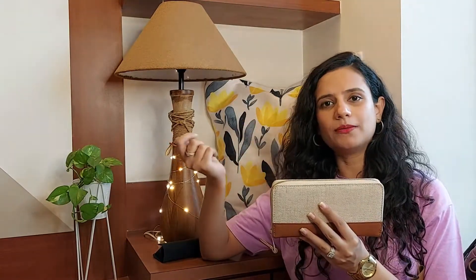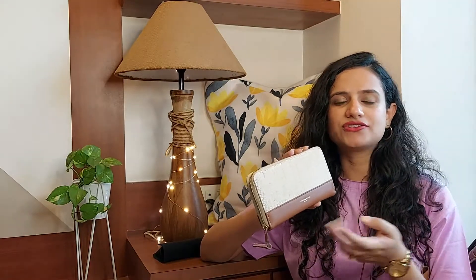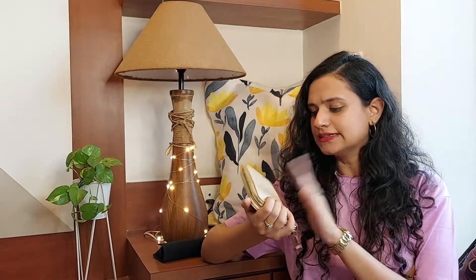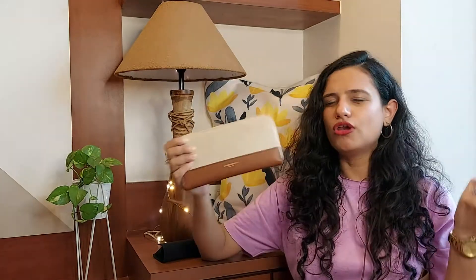The next thing is my wallet. Obviously you can't step out without your wallet, though I do have a smaller wallet for smaller bags. This one carries all my ID cards, cash, and debit and credit cards. It's very handy and can also be taken out on its own. This wallet is from Accessorize — they have a whole lot of options you can explore.